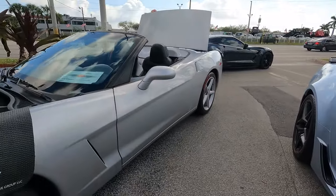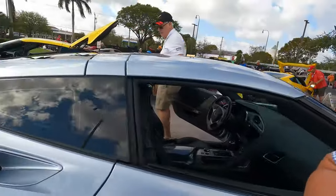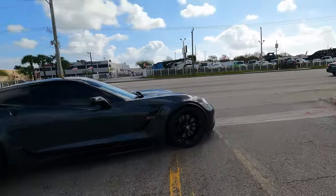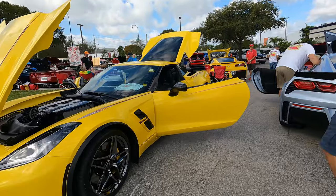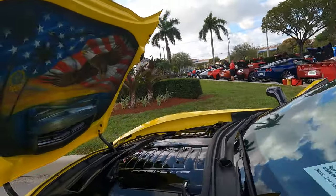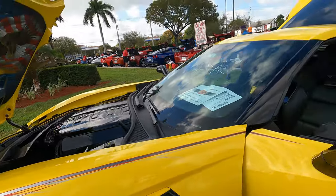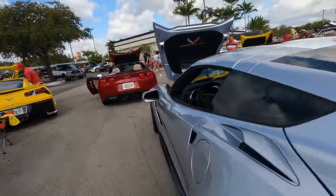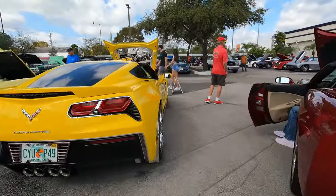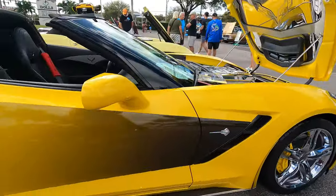2013 on the left, 2017 on the right — Grand Sport. Another one just pulled in, another Grand Sport. You've got a Grand Sport here, another one there, and one here — three Grand Sports sitting one side to the other. This one is a 2019. And another Grand Sport, Stingray, Stingray.